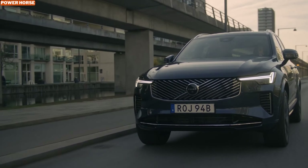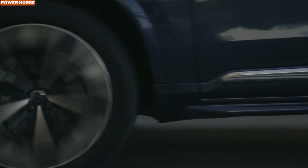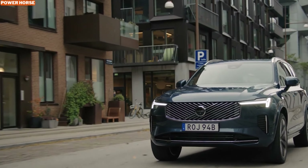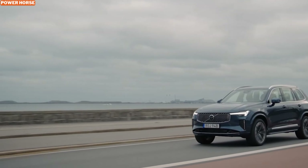That wraps up our in-depth look at the 2025 Volvo XC90 B5. What do you think of this elegant and efficient SUV? Let us know in the comments below. Don't forget to like, subscribe, and hit that notification bell so you never miss out on our latest automotive reviews. Until next time, drive safe and stay stylish!